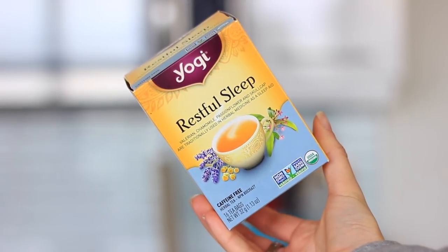I got this Yogi Restful Sleep tea. It has valerian, chamomile, passion flower, and skullcap — especially valerian, passion flower, and skullcap are great for sleep. I'm going to combine it with my Natural Calm magnesium.